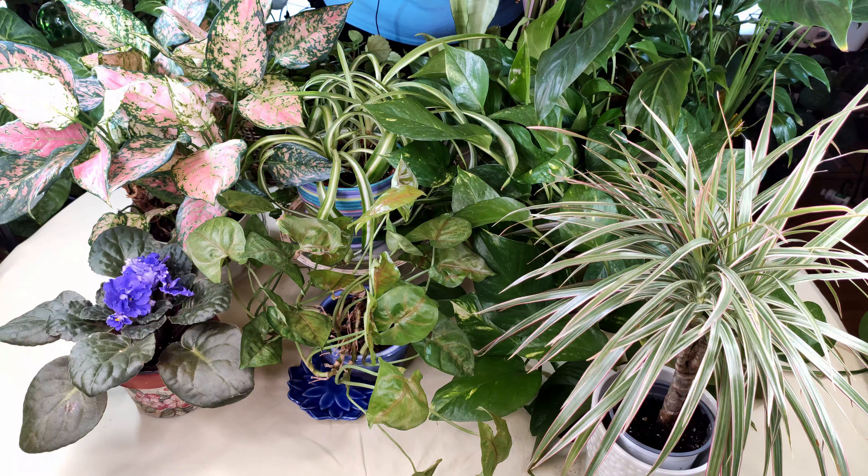We also have the heartleaf philodendron — this one's in a revival series as well. You can see this beautiful lime green color; it's growing in a medium to low light. And then we have the beautiful ZZ plant. I have a whole video on this one. It's absolutely gorgeous and thrives in low to medium light conditions.